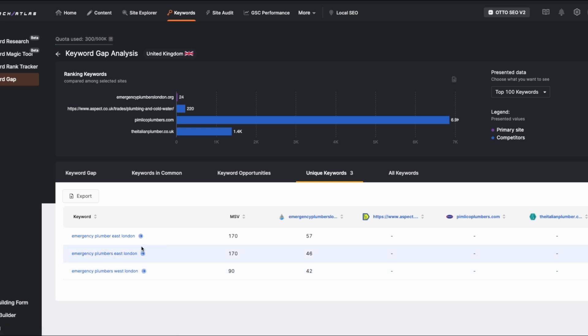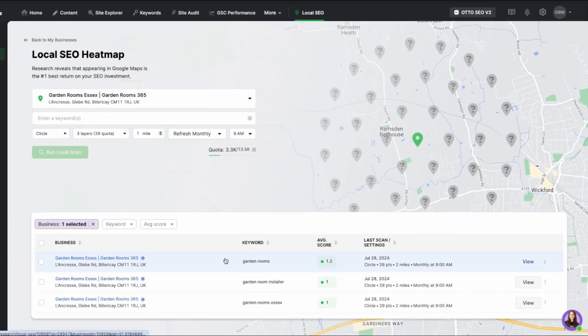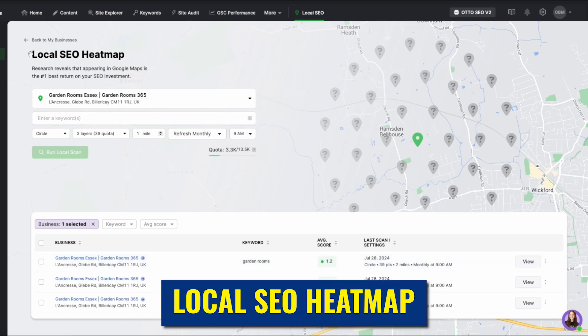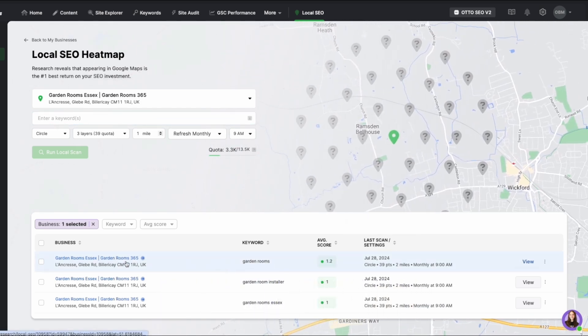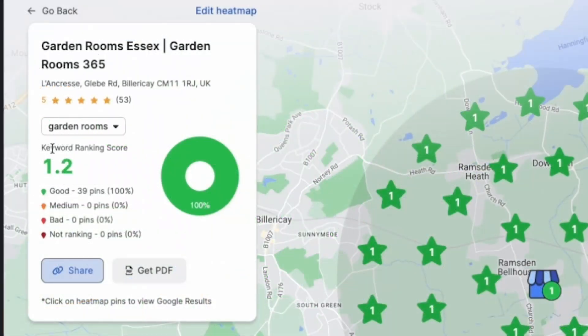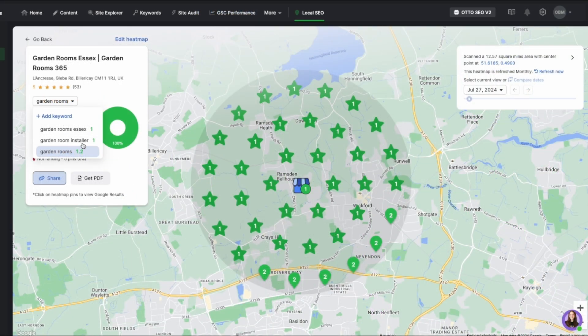By using these keywords strategically, you can really increase your website's ranking. Another powerful feature we use with Search Atlas is the Local SEO Heat Map. This tool is incredibly useful for tracking where your Google Maps listing ranks for specific keywords across different areas. For instance, we're targeting keywords like 'garden rooms' or 'garden installers,' and the heat map shows our position across various locations. In this case, we're ranking between 1 and 2 for most of these keywords, which is great.